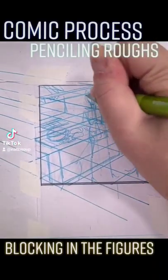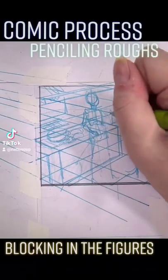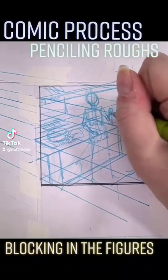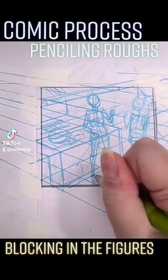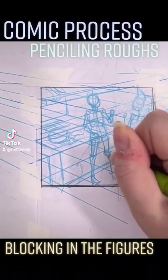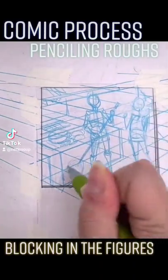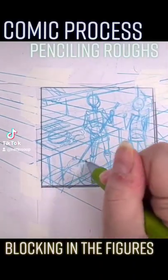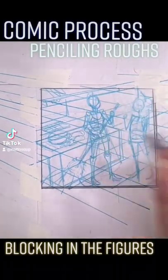I've got everything all blocked in, so I can start tightening up the details and refining the forms. I'm going to use volumetric construction for this because it works best for me. One area I was struggling with today — I think it's because of my arthritis; I just don't have the flexibility I used to — is making sure that everything actually matches the perspective grid.